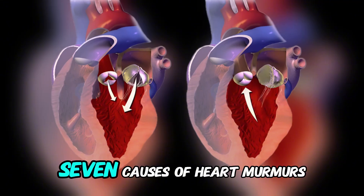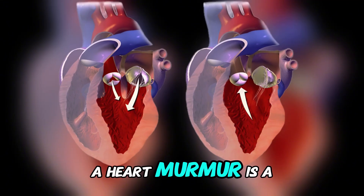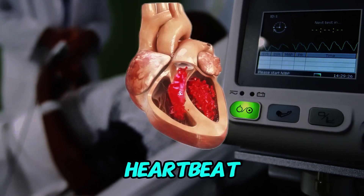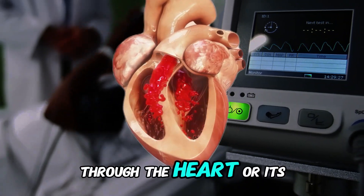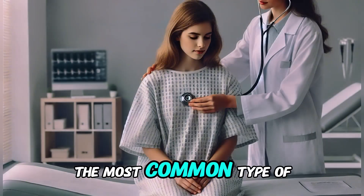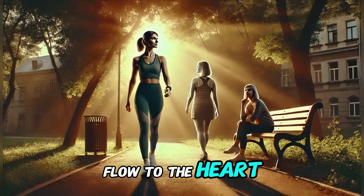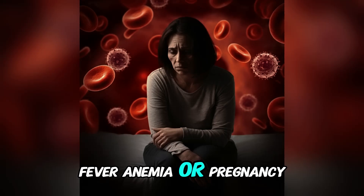We will cover the top seven causes of heart murmurs. A heart murmur is a whooshing or swishing sound during a heartbeat. It happens when blood flows turbulently through the heart or its valves. The most common type of heart murmur is an innocent murmur, which occurs due to increased blood flow to the heart. Examples include physical activity, fever, anemia, or pregnancy.